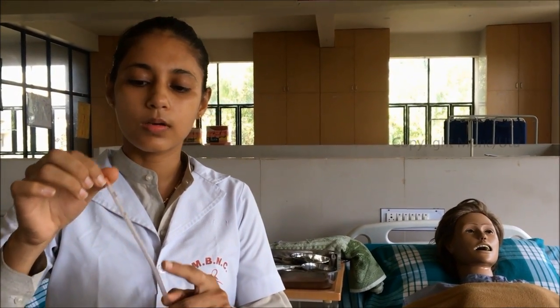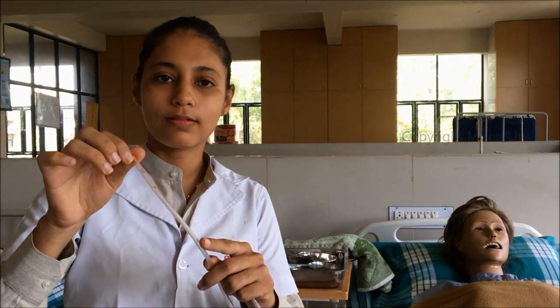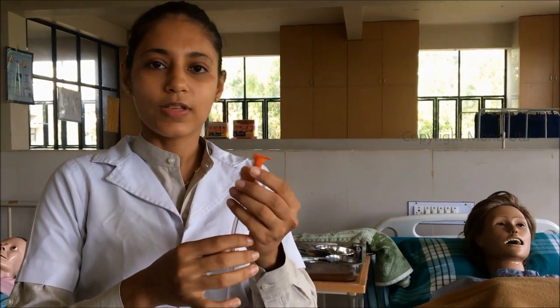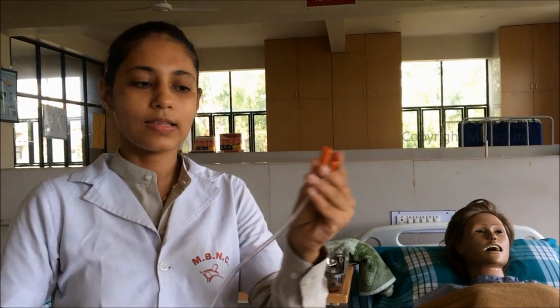The tip of the Ryle's tube is blunt to avoid injury during insertion. There are 4 to 5 lateral eyes (holes) near the tip, which prevent complete blockage and facilitate feeding and aspiration from the stomach. The base of the Ryle's tube has a cock that can be opened and closed, and the nozzle of the syringe fits here for feeding and aspiration.